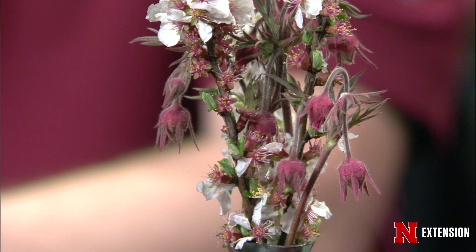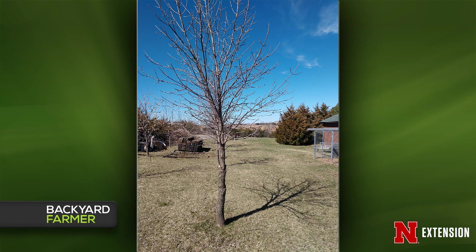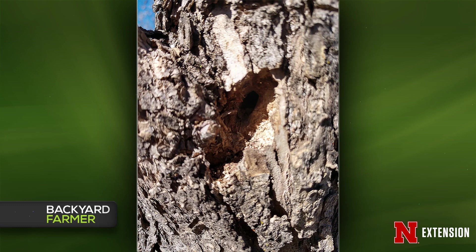This is someone in Riverdale, Nebraska who has an ash with holes, and she thinks it looks like somebody took a drill to them. That looks like a native ash borer, and it also looks like it's been damaged by a woodpecker, just the way the bark is torn up. I don't think this is emerald ash borer, but we do have native borers. I would recommend considering removing this tree and replacing it with another one, especially since it didn't look like it was in the greatest condition. It doesn't look like a good candidate for treatment, and there are a lot of other great trees out there.